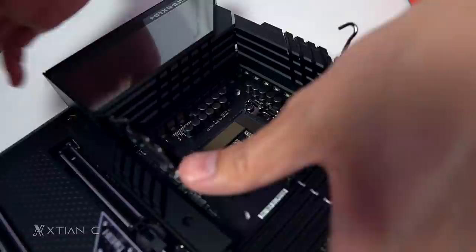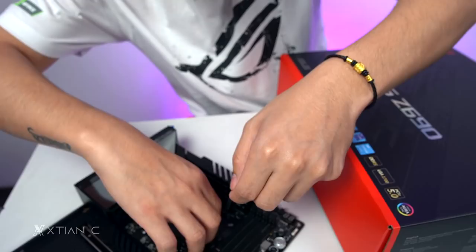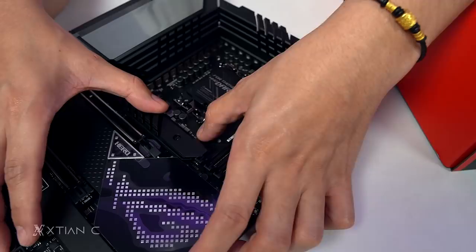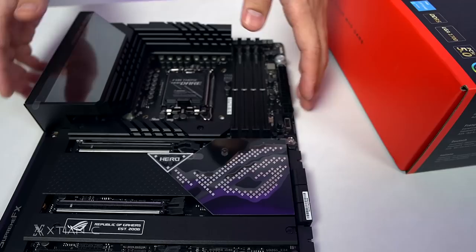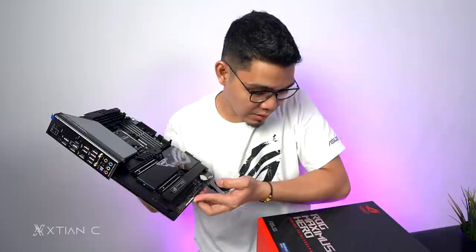This is the LGA 1700 socket. I'm a bit nervous — if I damage this, it's done. Checking if there are any bent pins. Okay, all good. Just a quick look at the next generation gaming motherboard from ASUS — the Maximus Z690 chipset Hero Gaming Motherboard.